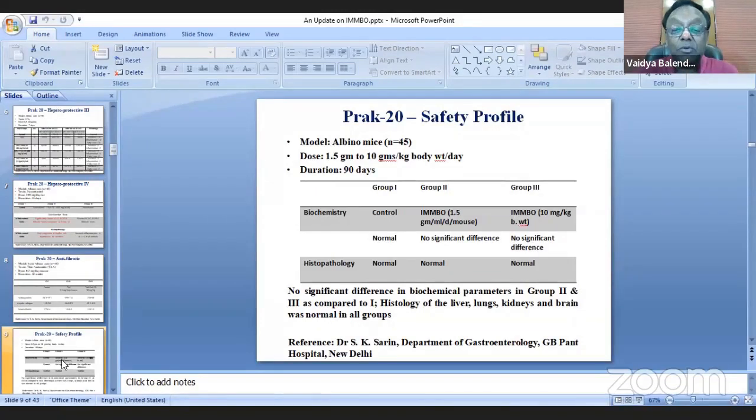The medicine was subjected to safety testing in kidney failure patients. Toxicology studies were done by Dr. S. K. Sarin. At a dose up to 1.5 grams per day — 10 mg per kg body weight — there was no significant change. The product was absolutely safe in animal studies.